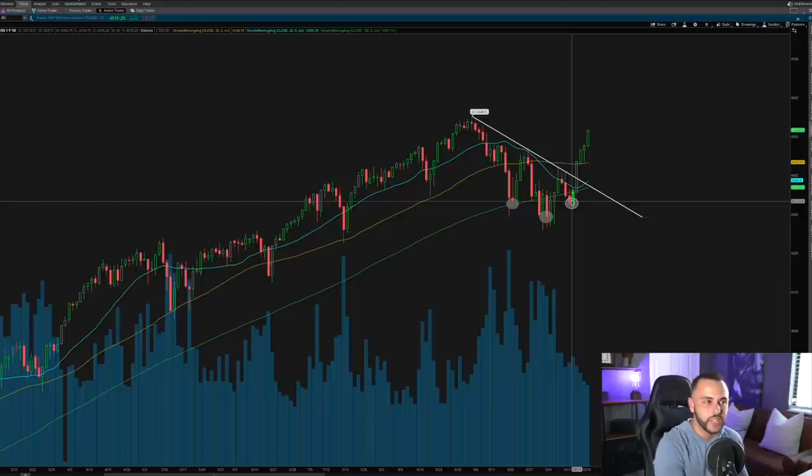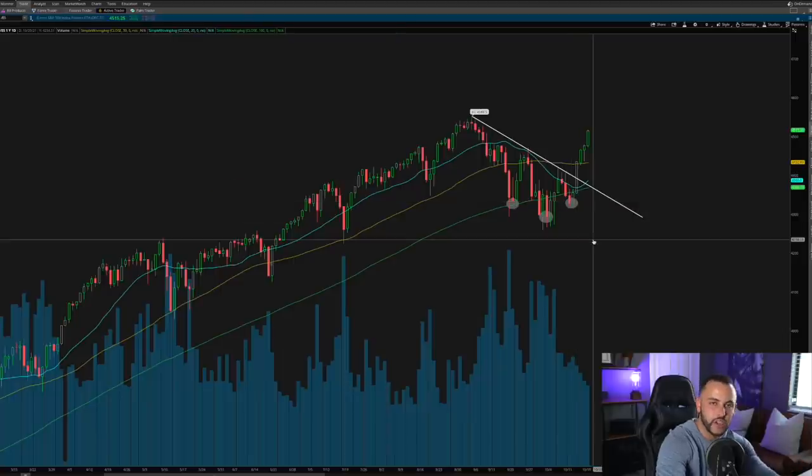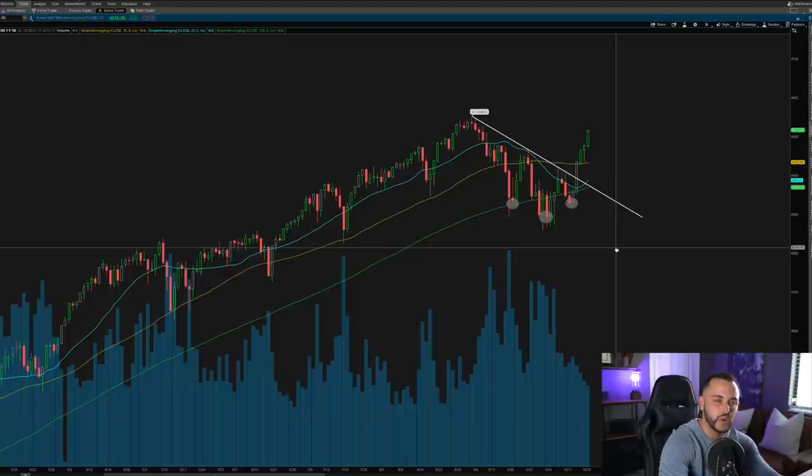After seeing the downtrend break, the inverse head and shoulders, the move off the 100 SMA and above the 50 SMA, there is nothing else you could ask for to try to take advantage of a move higher. If you cannot trust the market after seeing a reversal pattern like that, you're simply too scared to take positions — maybe it's a matter of scaling down or just trusting your analysis with proper risk management and risk-to-reward.